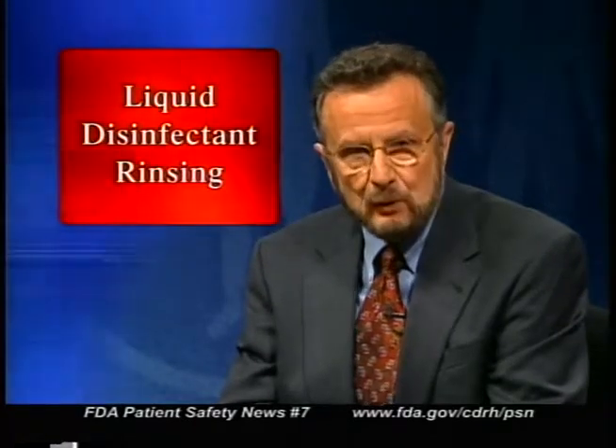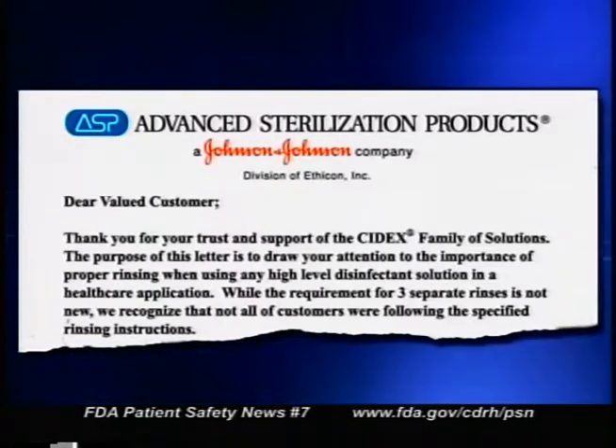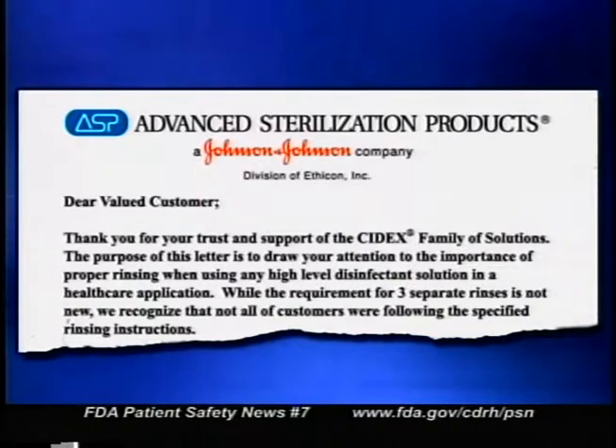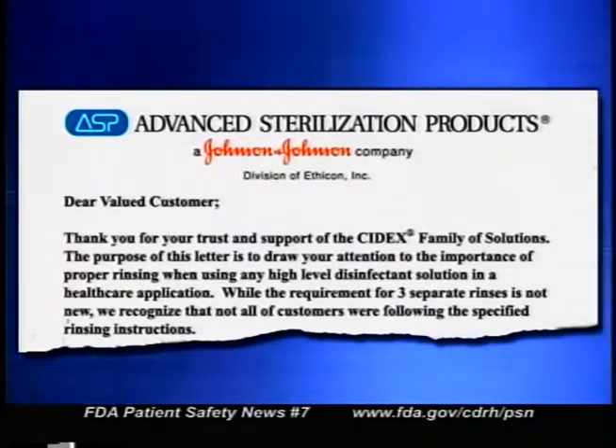FDA has received a number of reports of internal irritation and chemical burns in patients who were treated with devices processed with high-level liquid disinfectants. Most healthcare facilities use these products to disinfect heat-sensitive medical devices — they can be highly effective in killing microorganisms, but they can also cause injuries to patients if you don't follow instructions and warnings. The problem occurs when the disinfectant isn't completely removed in the rinsing process. One manufacturer, Advanced Sterilization Products, the maker of Cidex brand disinfectants, recently sent a letter to its customers emphasizing the importance of proper rinsing. But the problem of residual disinfectant causing injuries isn't limited to just this one company's products.